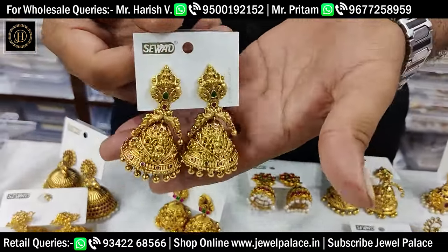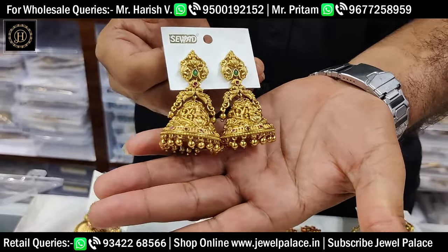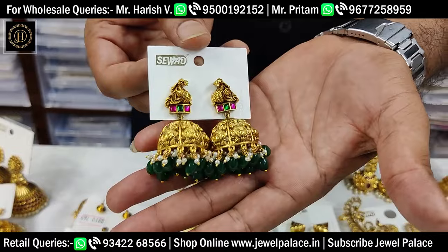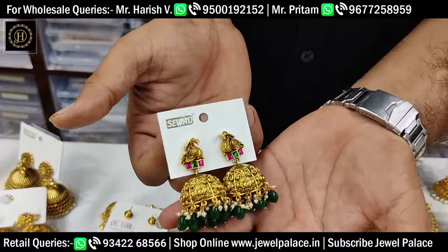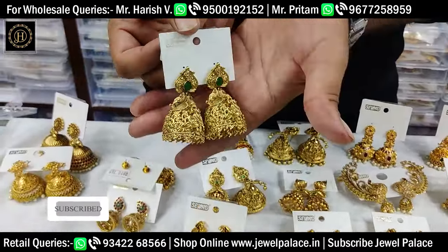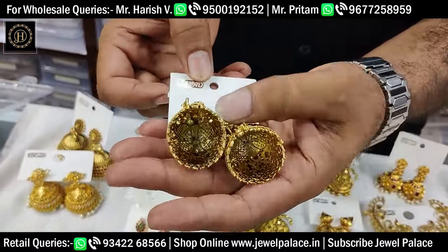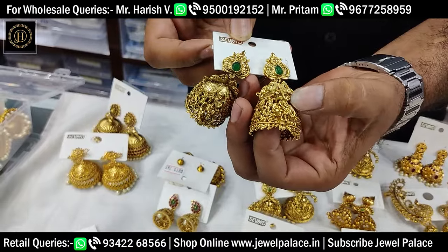These are Nala big zoom designs, temple designs. Especially South Indian collections — awesome collection, unique collection, traditional collections. Available in shop. Online prices are very competitive — super, super duper designs. The same designs include Koola Jumka and party designs.